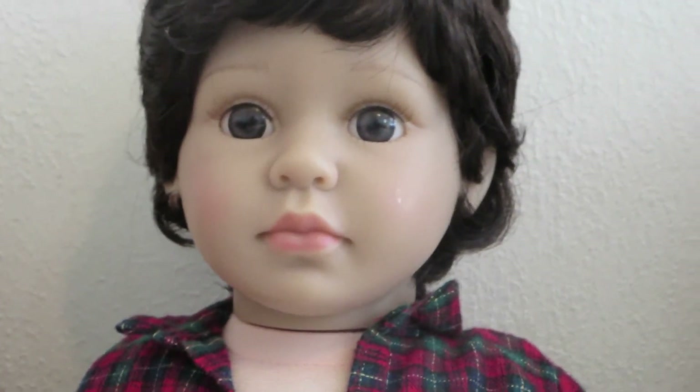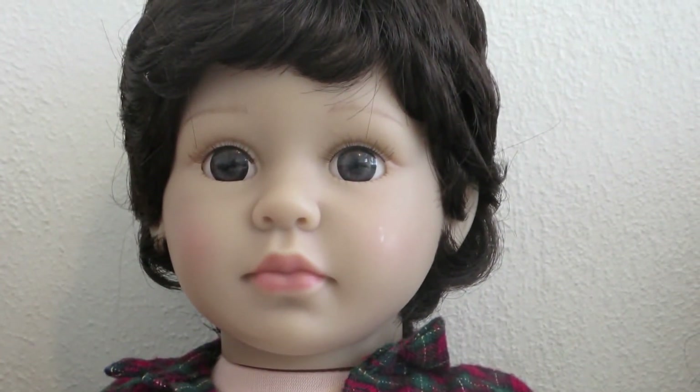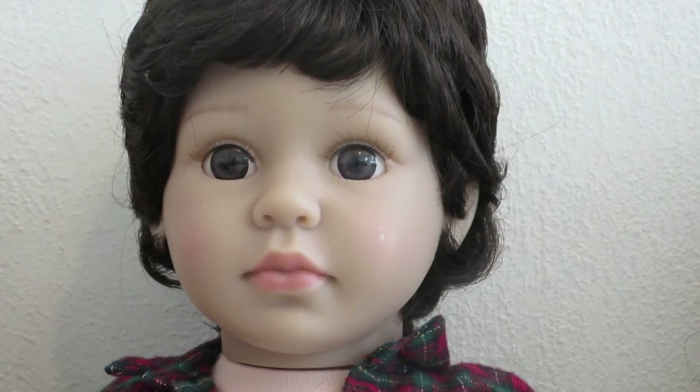Next is Mason. He is a Harmony Club doll and he was a gift from my husband for Mother's Day.